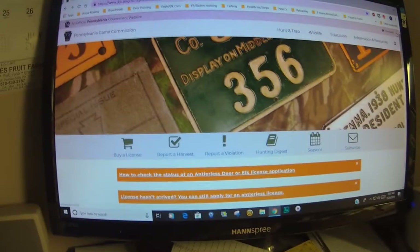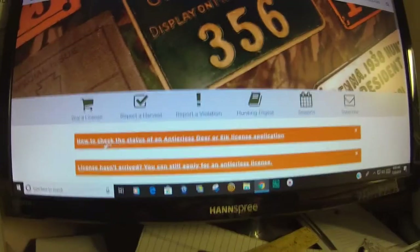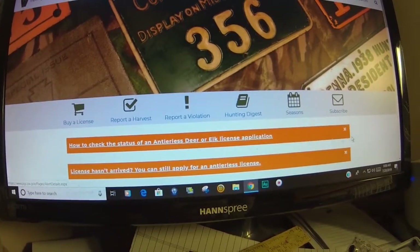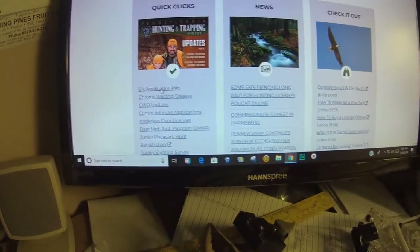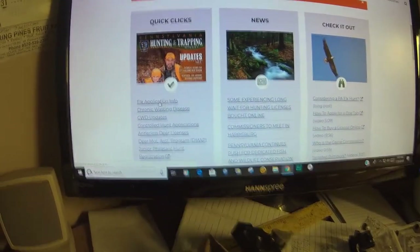Here we're on the Pennsylvania Game Commission's website, where you can check the status of an antlerless deer or elk license application — but we're talking about elk. Now you can scroll down, and under Quick Clicks, you can go in and, before you do anything, click on elk application information.